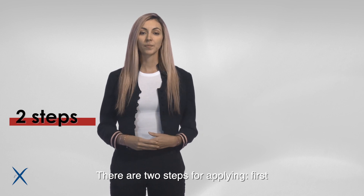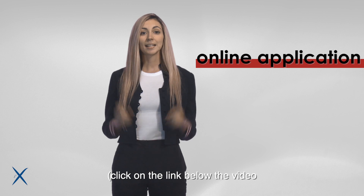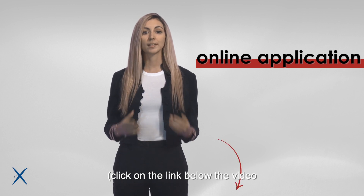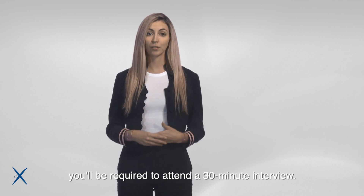There are two steps for applying. First, you need to complete your online application file — click on the link below the video to access the application website. Then, if you're shortlisted, you'll be required to attend a 30-minute interview.